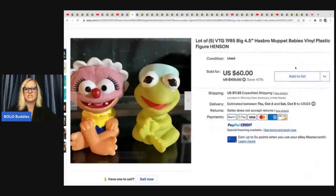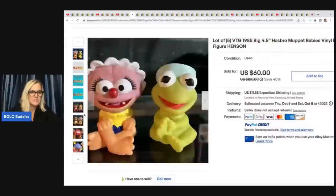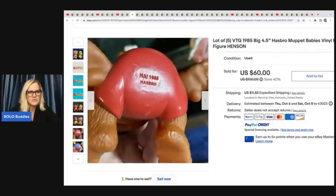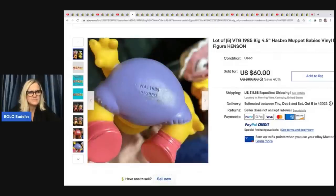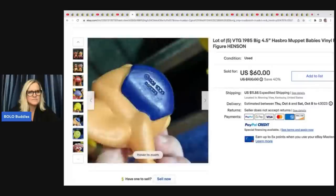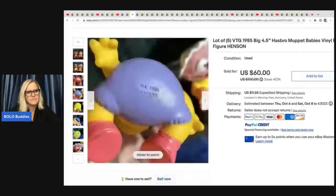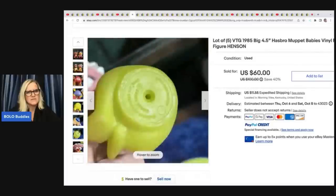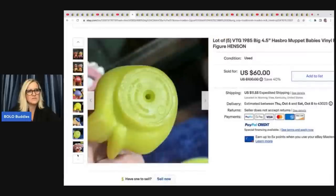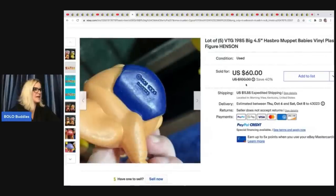I love this one — it's the Hasbro Muppet Babies vinyl plastic figure set, Jim Henson. There are actually five of them and they are cute, cute, cute. She got these at a yard sale for $2 and sold them for $45 plus shipping. The next item is this Montgomery Ward summer catalog — a mid-century modern fashion and household 1960s catalog. She got this for $5 at a garage sale and took a best offer of $30 plus shipping.